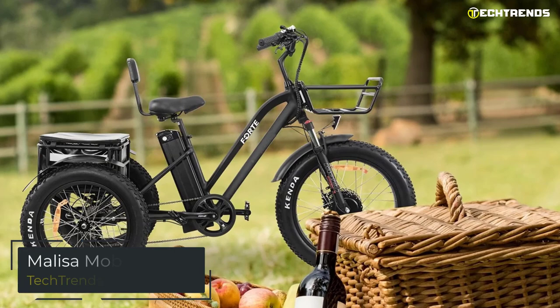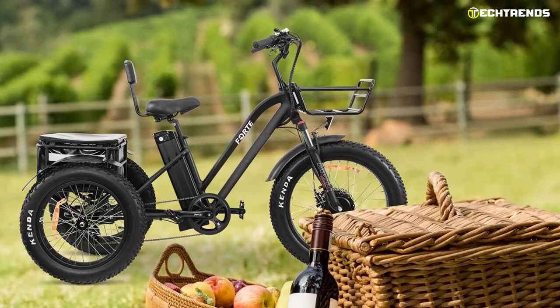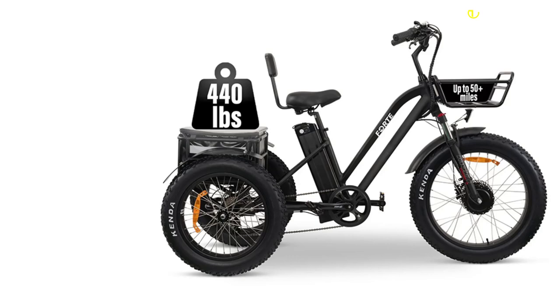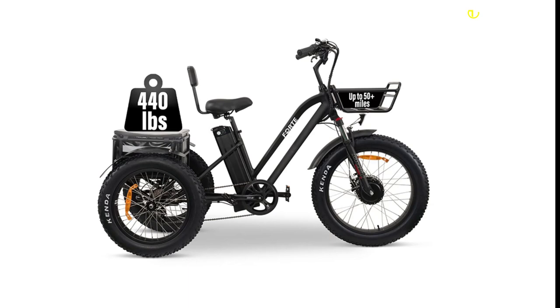The Melisa Mobility Forte Tricycle is great for any adventure seeker. Whether it be a scavenger hunt, a neighborhood tour, or a short trip just around the block, Melisa Mobility's Forte Tricycle is the vehicle to bring you there. You can even take your pet for a walk with its front basket and oversized rear cargo. Its net weight is 90.2 lbs and can support a maximum load of 440 lbs, making it great for anyone on the heavier side.